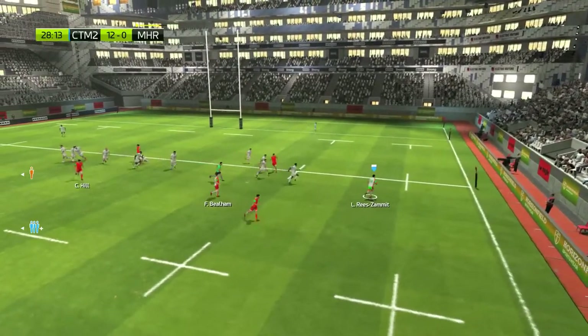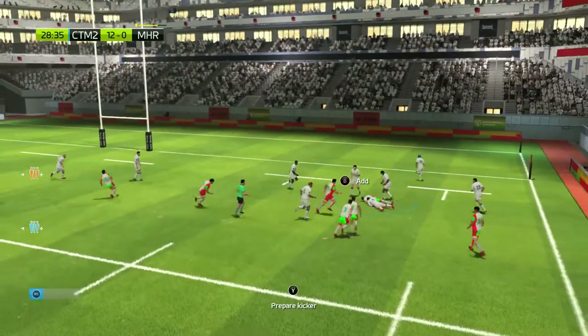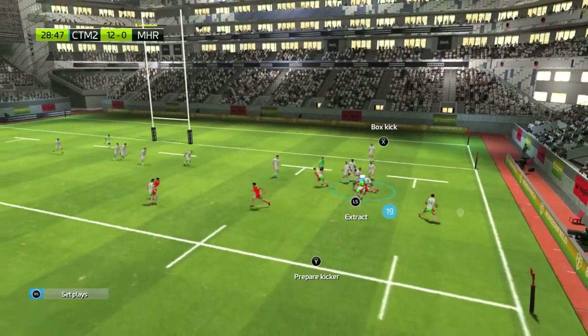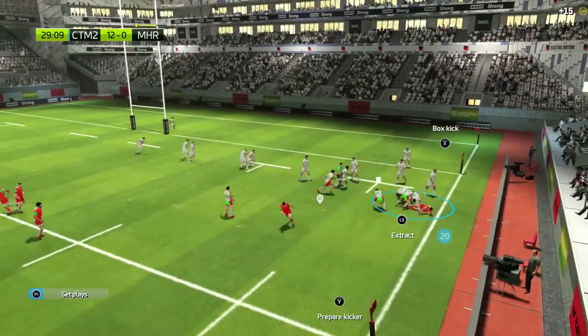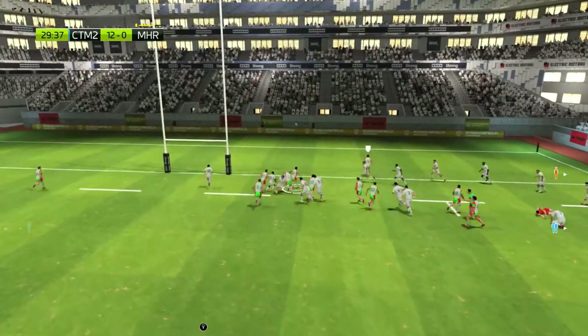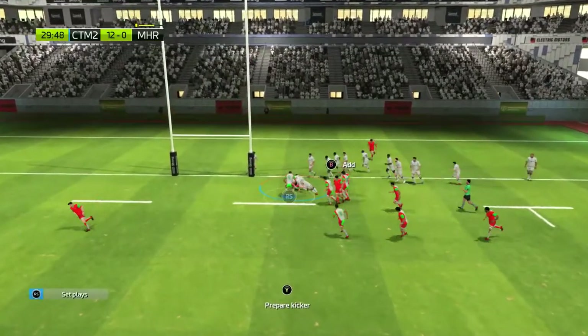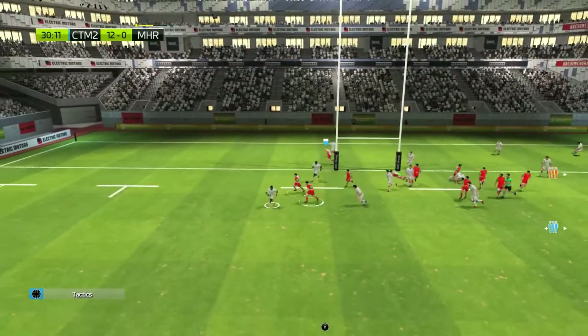Loose ball but it's recovered by Rees-Zamit — he's got all the space in the world here. Gives it inside to Richie, probably should have kept going, then the pass inside. Rees-Zamit again, Montpellier's defence holding strong. Burns, Hill looking for the bomb — who's going to nab it? Watson, Hamish Watson, the Scotsman, but they are unable to win the ball back in the ruck.